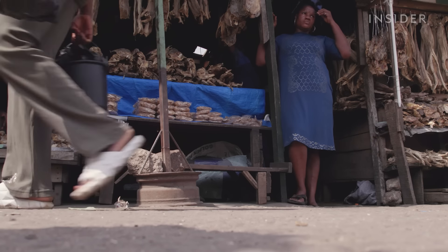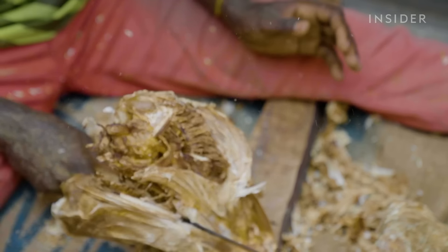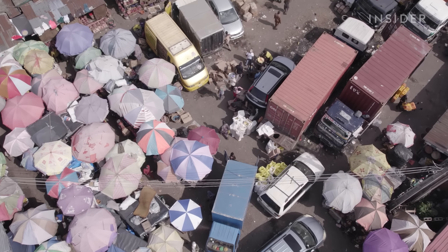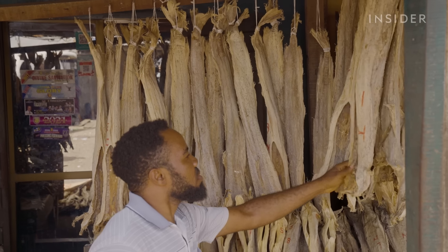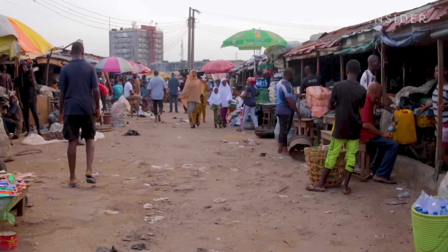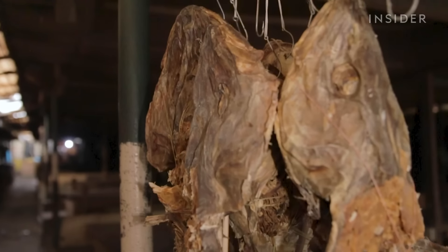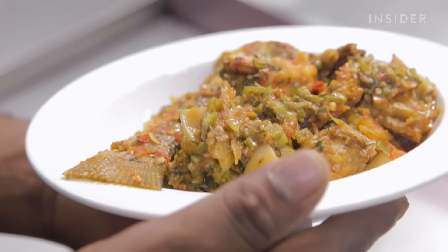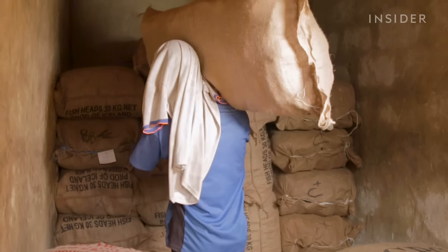Up until 60 years ago, the word stockfish meant little to nothing in Nigeria. But after the Nigerian Civil War killed more than a million people, mostly of starvation in the late 1960s, everything changed. Among the emergency supplies other countries sent to Nigeria to combat the famine, Norway sent stockfish. While Norwegians still eat it in restaurants now, almost 100% of the stockfish produced in Norway is headed to Nigeria, especially for home cooking.